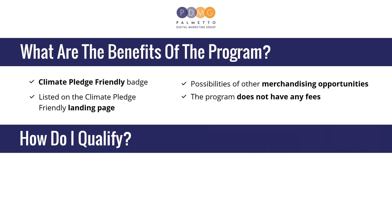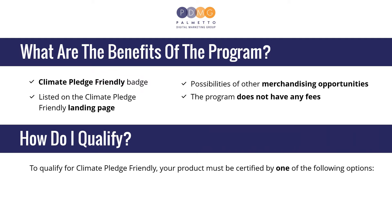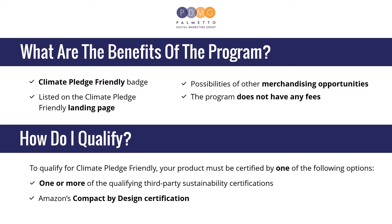How do I qualify? To qualify for Climate Pledge Friendly, your product must be certified by one of the following options: one or more of the qualifying third-party sustainability certifications, or Amazon's Compact by Design certification.